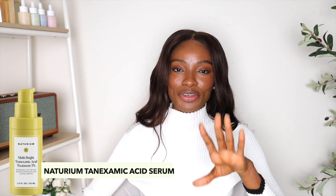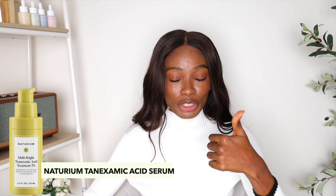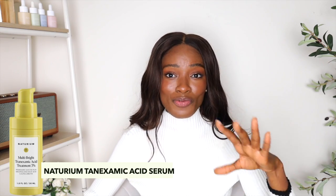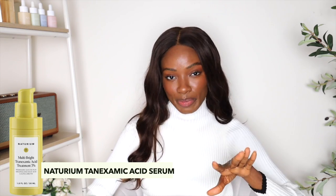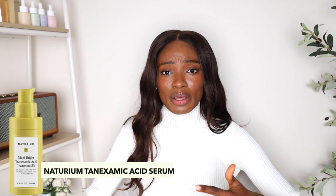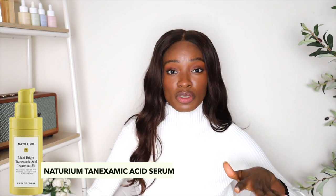Second to last is the Noterium Multi Bright Tranexamic Acid Serum. This one has a 5% tranexamic acid emulsion, kojic acid, arbutin — a plant-derived version of hydroquinone — and acetyl glucosamine to help target dark spots, discoloration, fade uneven skin tone, and brighten uneven areas for a more radiant complexion. It's a great bang for your buck and very inexpensive so anyone can get their hands on this. I really like Noterium as a brand — they're always exploring and trying different things to cater to their customers and make their brand accessible to different groups of people.